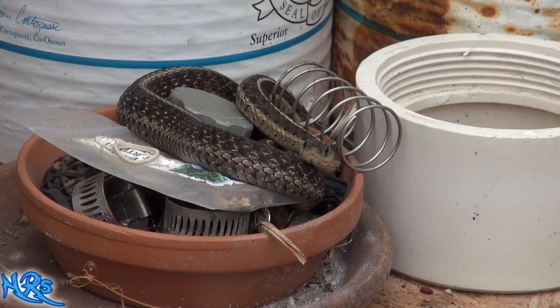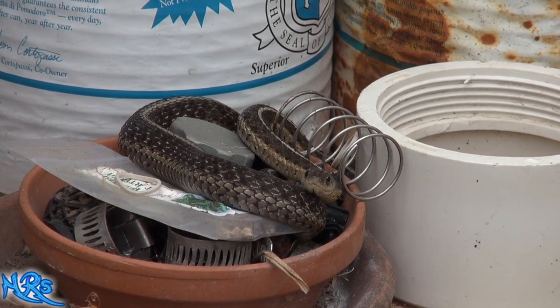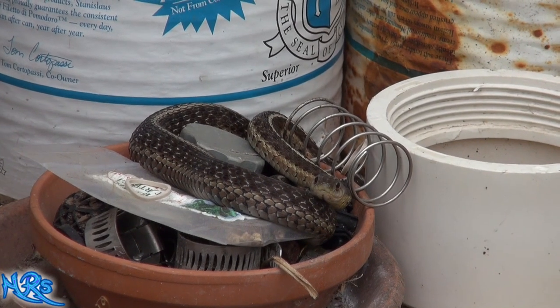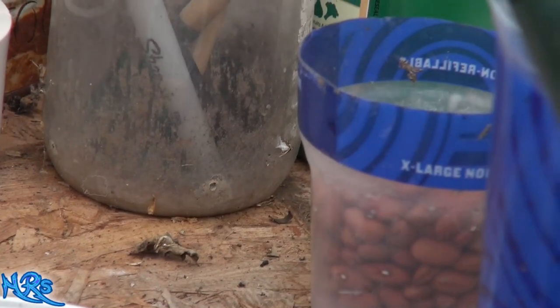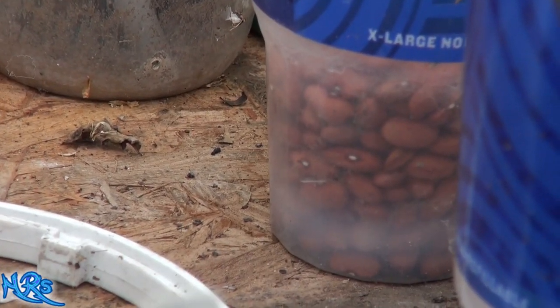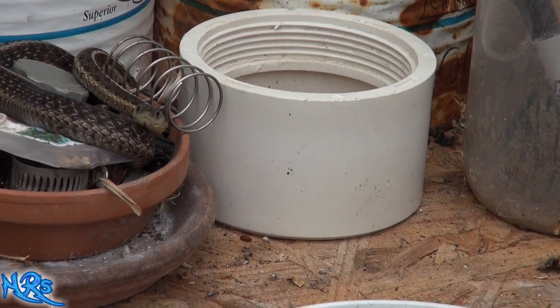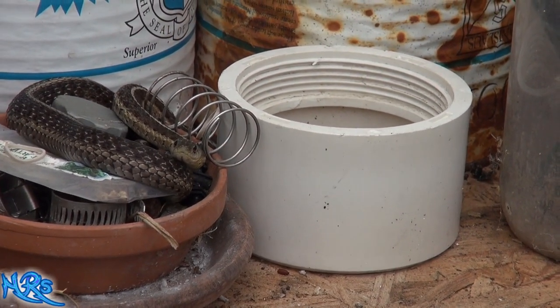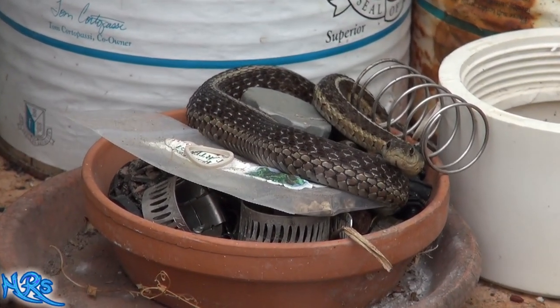That's why you see him up there — he wouldn't come up here otherwise. I've lived here 10 years and it's the first time I've seen a snake on top of here, and that tells me there are probably rodents running around up here. I have a little cup full of beans right there, and the rats and mice are probably coming up here to eat the beans, and the snakes are coming up here to eat the mice.